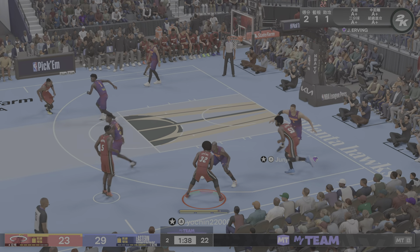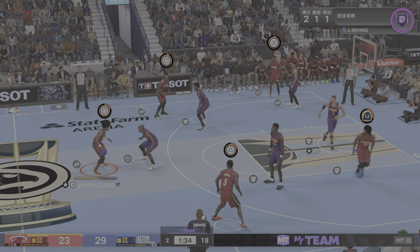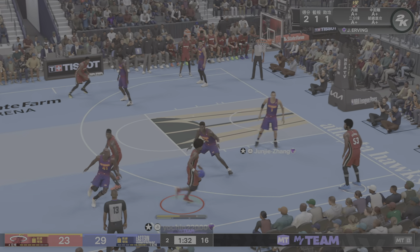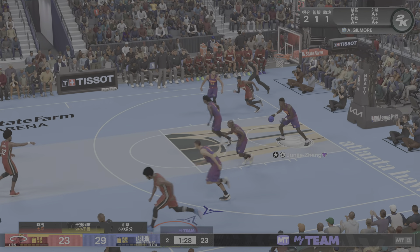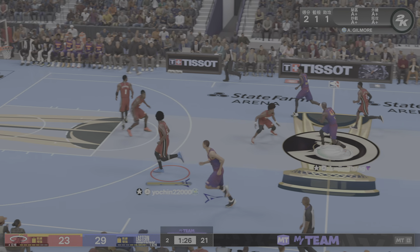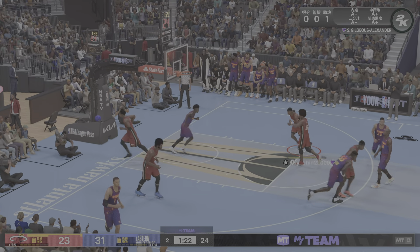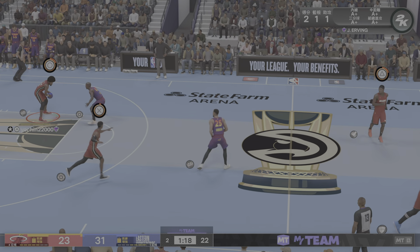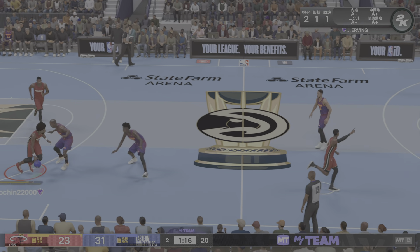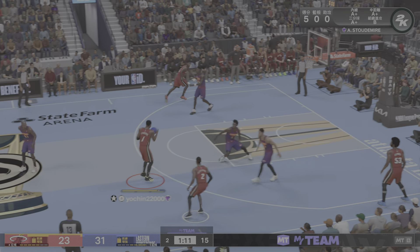A minute 39 left in the second period. Now here's Irving — over to the wing, Gilmore, that three's off the mark. Here's Isaac — and the dunk by Isaac. Isaac is a high-percentage shooter. Takes good shots and makes a good percentage of them, and he's very skilled at getting position to throw it down on you.